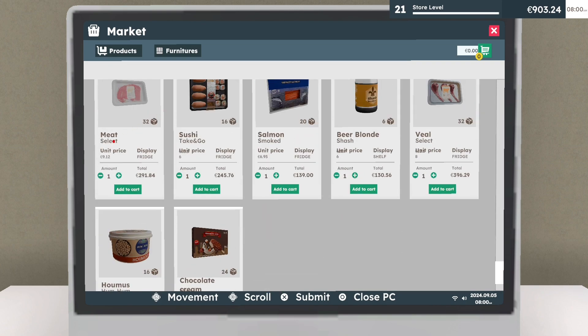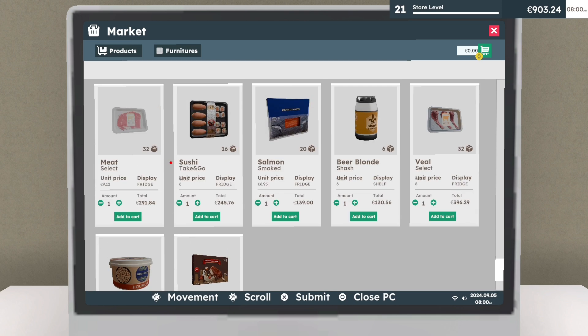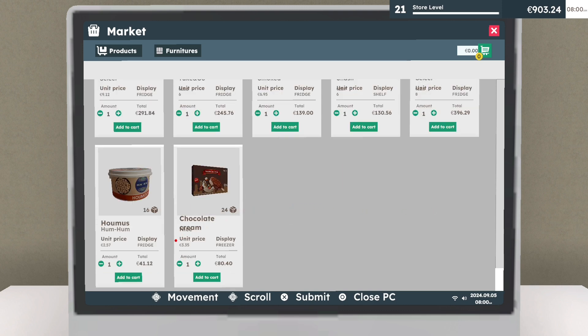Oh my god, look at that — the meat is $291! The sushi is $245, the salmon is $139. What is going on? I don't think I'm gonna buy anything yet. The beer is $130, and that one item is $396. I don't even know what that is — it says fridge, so that's all I know.